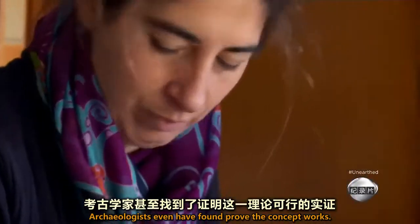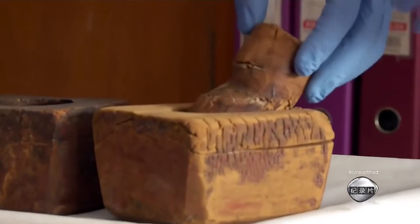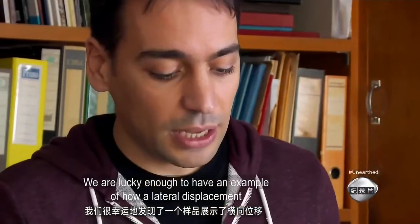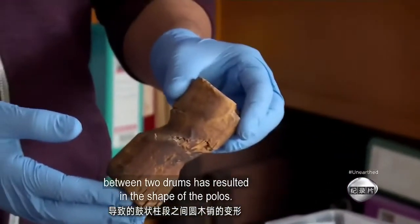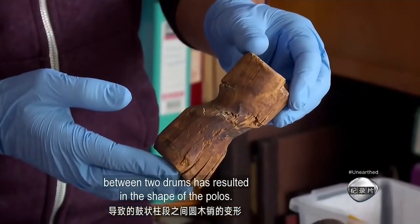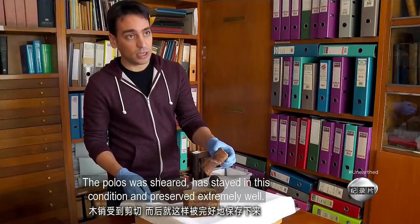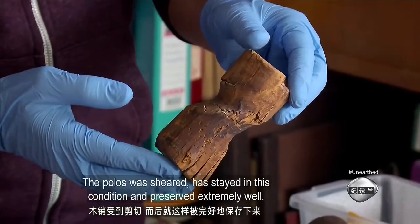Archaeologists even have found proof the concept works. We're lucky enough to have an example of how a lateral displacement between two drums has resulted in the shape of the polos. The polos was sheared and has stayed in this condition, preserved extremely well.